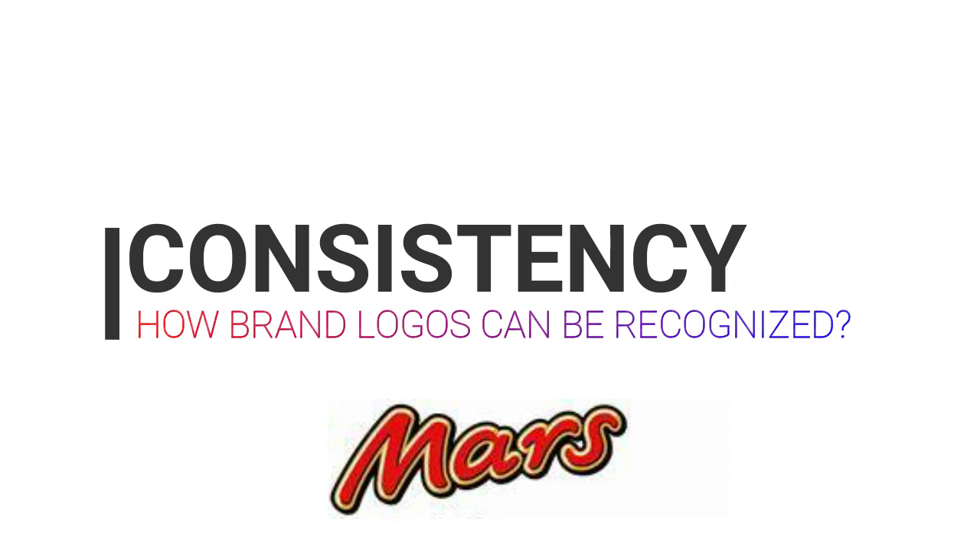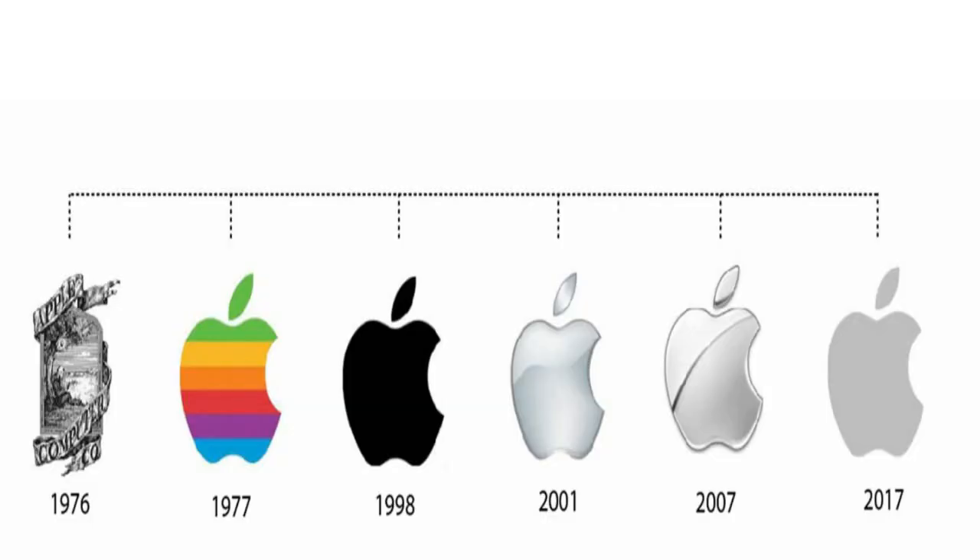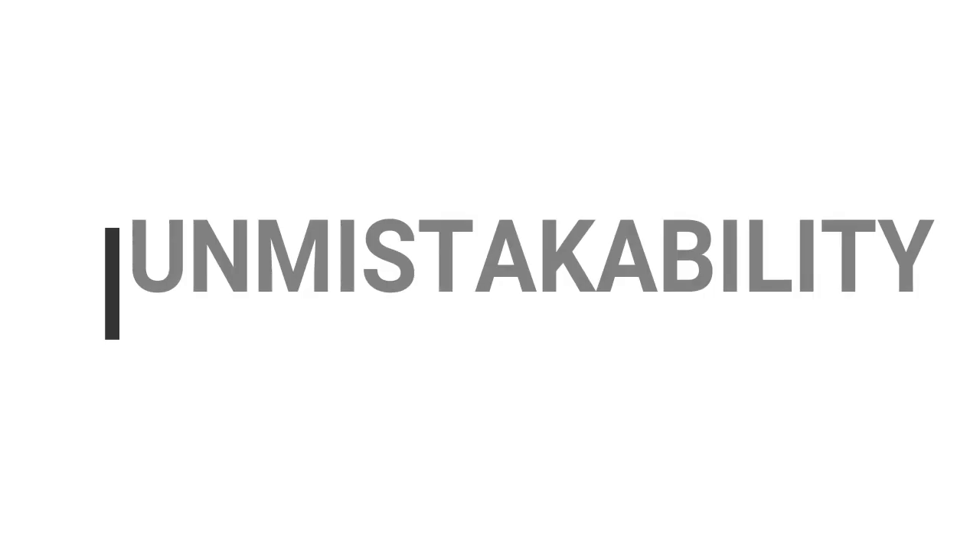Second is consistency. Some logos are simply built to last. When people know and love your company, there is no need to rebrand. Many businesses have been around for decades and still use logos nearly identical to those from their founding.